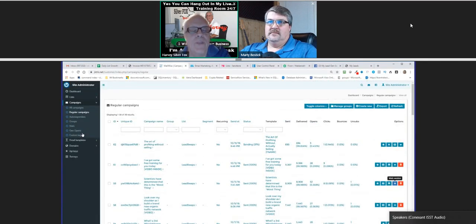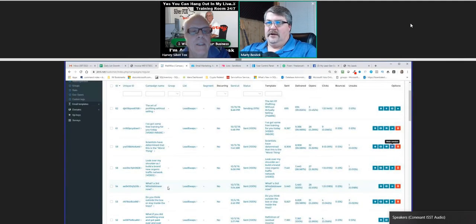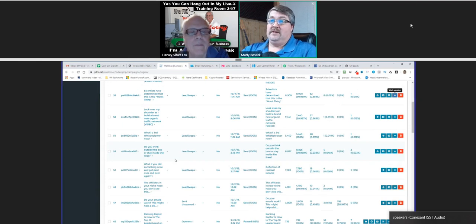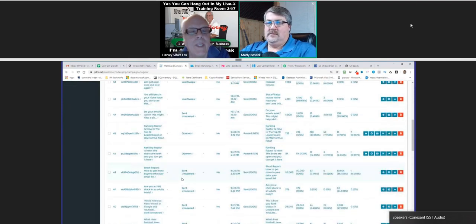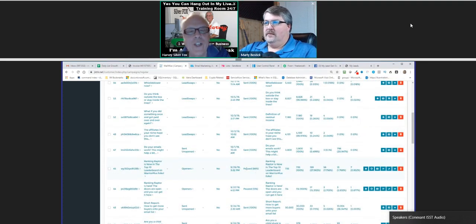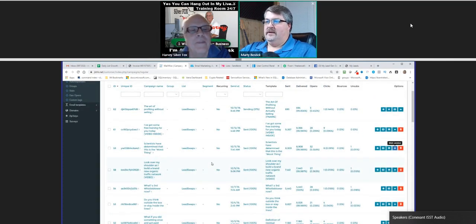Newbies right out of the gate try to sell something on their first email - they don't warm somebody up. Right here I've got some free training - somebody can watch me with more free training on what I'm doing. I'm passively selling on the back end, not trying to sell up front. That's not to say I don't sell in emails, but I do it in a way that I'm not overtly selling. Actually, this last email I sent out is 'The Art of Profiting Without Selling' - how to make money on the back end without having to ask for a sale. That's what the majority of things are about.